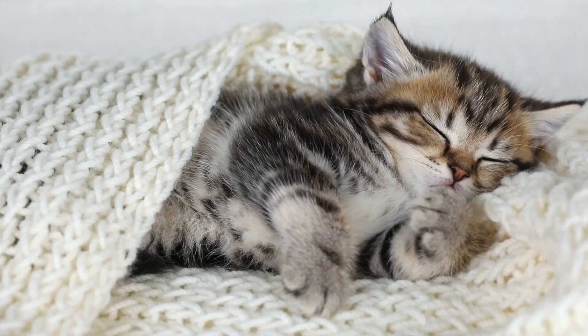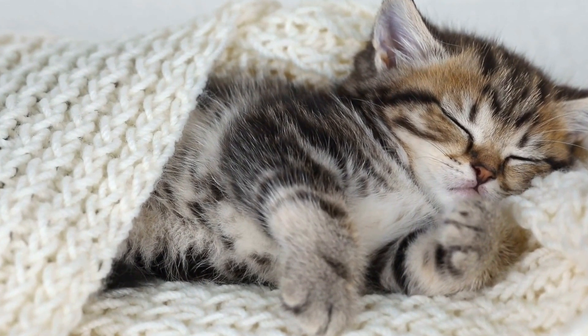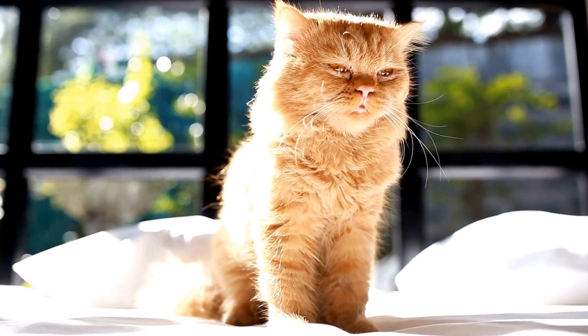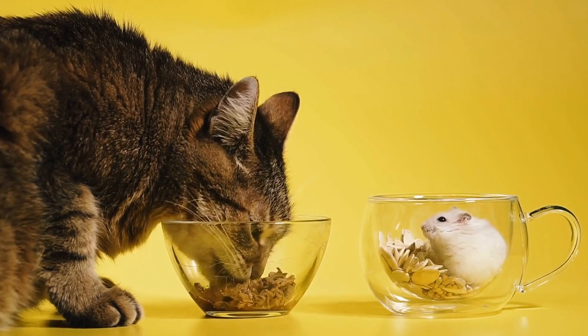One question that often arises is whether or not cats have a dominant paw, similar to how humans have dominant hands. This video will explore this topic and shed light on the intriguing world of feline behavior.